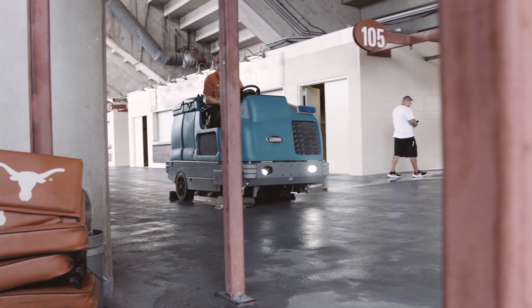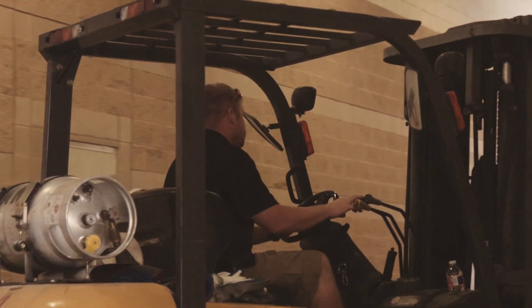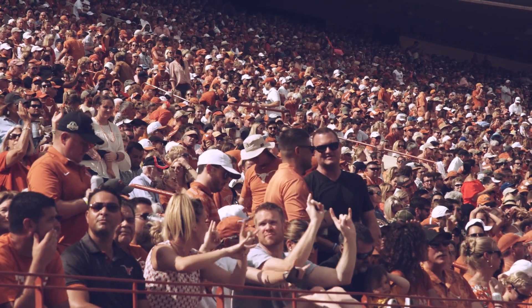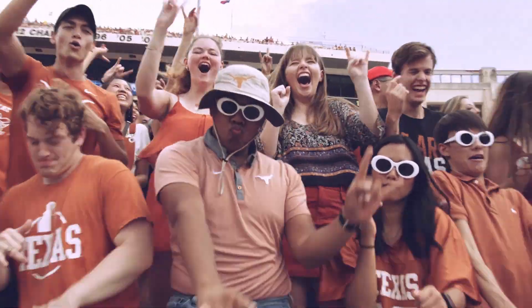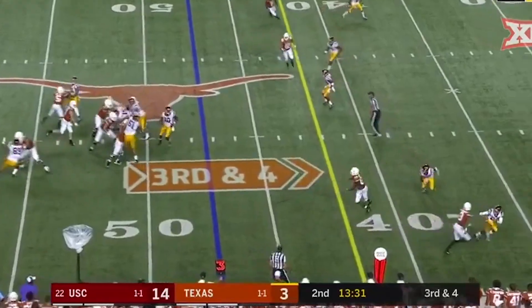Behind the scenes, Texas Athletics employees get the stadium ready for game day. This season, more than half a million fans will watch Texas play football. The attendance record of over 103,000 was set last season at the victory over USC.